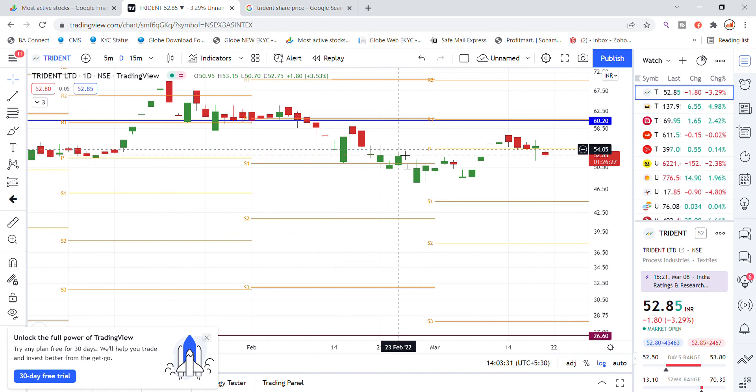After opening gap down, we are getting a little weakness. However, we are seeing a strong transition forming in Trident stock on the monthly chart. There are good chances of a strong transition to the 54 level. That's the latest update for Trident Limited stock.